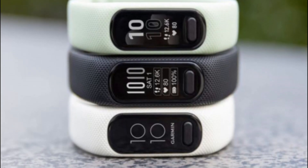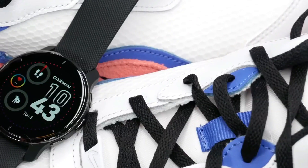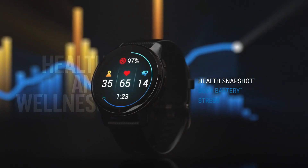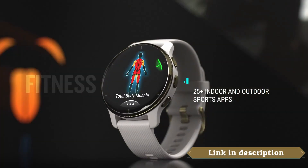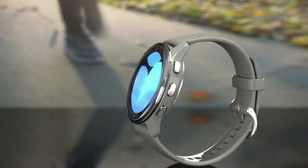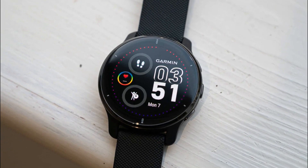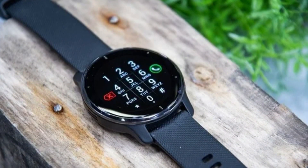Number 2: Garmin Venue 2 Plus is a GPS-enabled smartwatch that comes packed with advanced health monitoring and fitness features. With its sleek slate color and black band, it is a stylish and versatile accessory that can be worn for any occasion. The Venue 2 Plus offers a range of health monitoring features including blood oxygen saturation monitoring, heart rate monitoring, sleep tracking, and stress tracking. It also comes with built-in GPS, workout tracking, and personalized coaching. One standout feature is its ability to make and receive calls and texts, making it a great option for staying connected on the go.